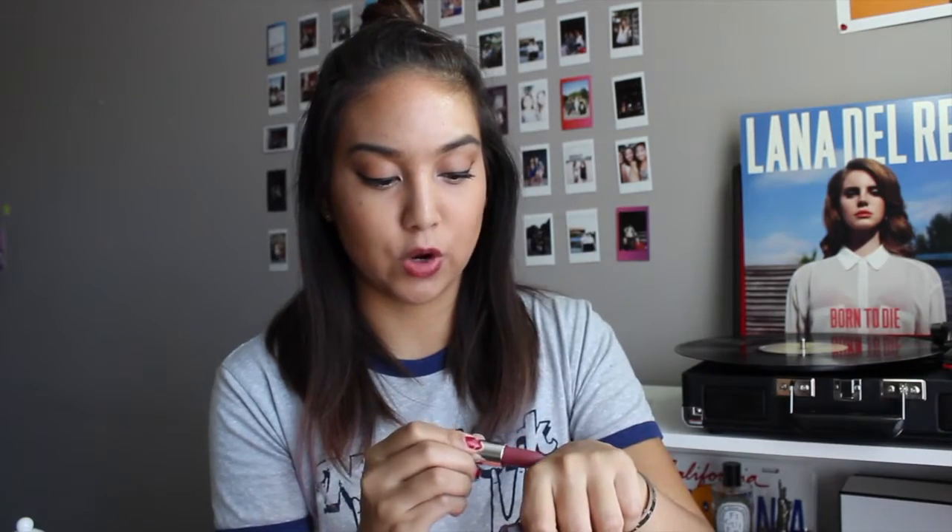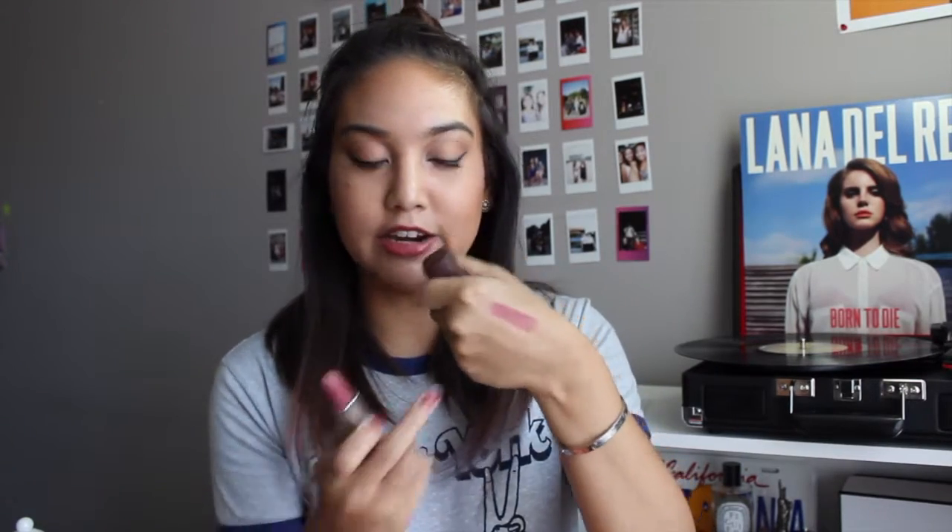The last thing I picked up at Ulta is a Maybelline Color Sensational matte lipstick in Touch of Spice. It's kind of that mauve color I always wear, like Kylie Jenner's style, but a little bit deeper, so more appropriate for fall. Judy Time did a review on this, so if you want a really good review, check hers out.